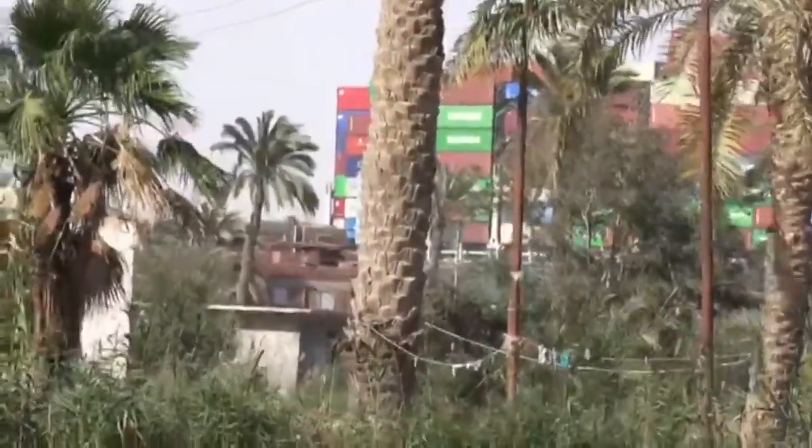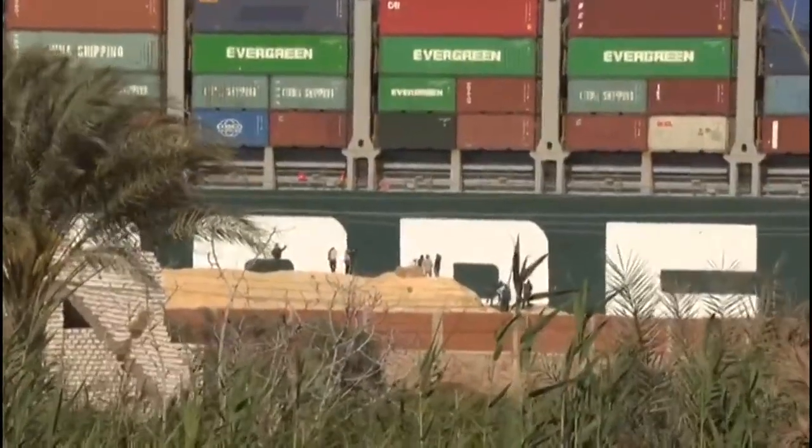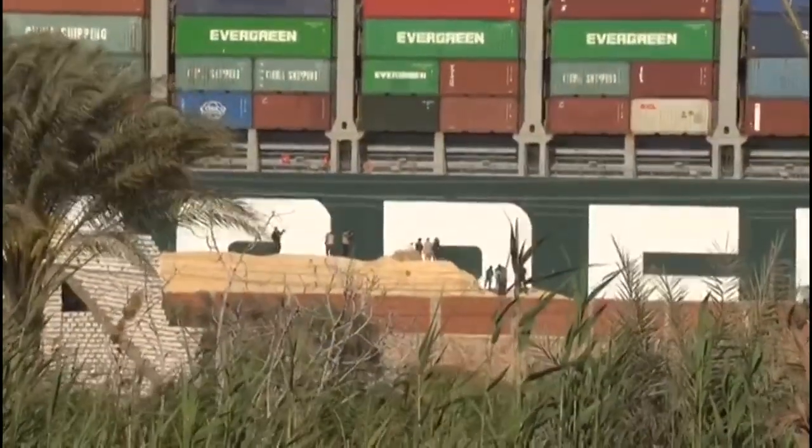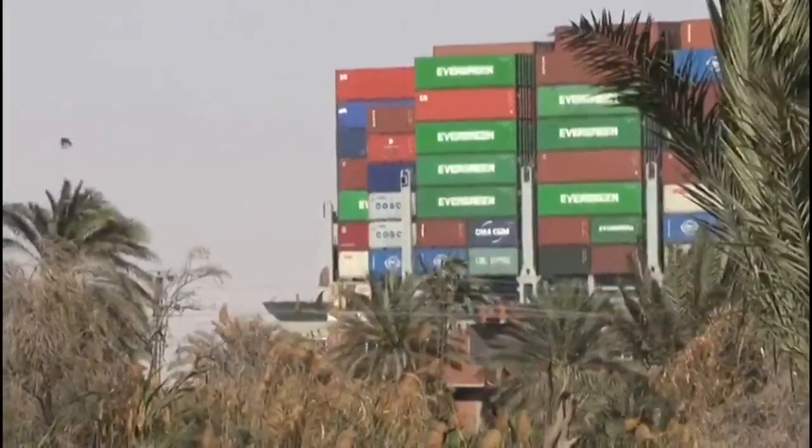A pandemic, changes due to Brexit, rising shipping costs, and now this. The trade that propels jobs and profits has faced fierce headwinds. It'll be a while before it gets back on course. Darshini David, BBC News.